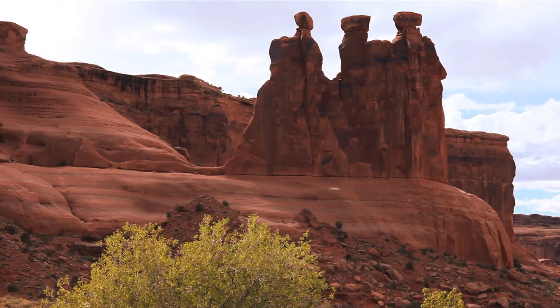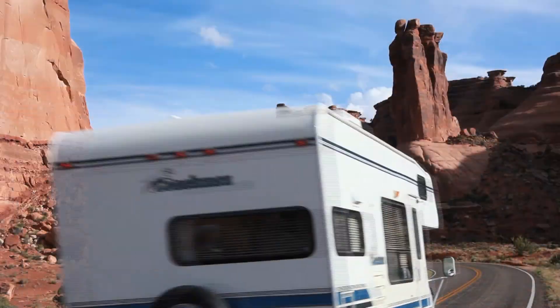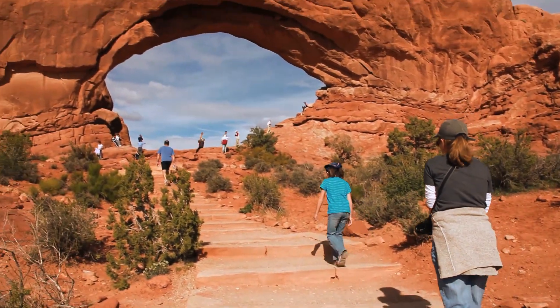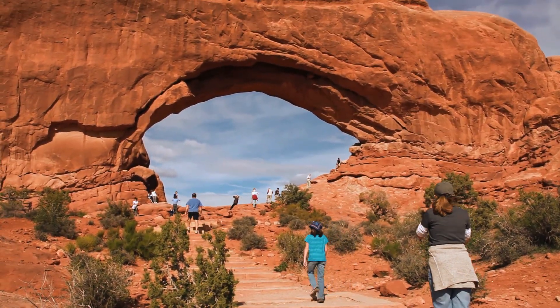This hike is the prettiest one. The sheer Entrada sandstone walls on either side make you feel somewhat insignificant. Your destination leads you to the Three Gossips. The Window Section of Arches National Park is where you want to go to see arches — walk right up to the North Window and right back down.